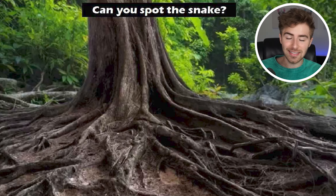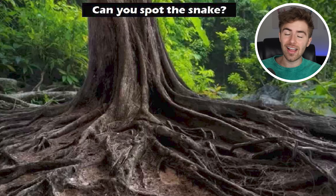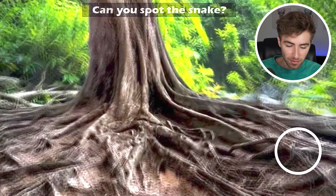Can you spot the hidden snake in this image? If you spot the snake, comment down below 'I found the snake'. I'll give you a few seconds to scan and then reveal the answer. I found the snake — it's right here in the bottom right-hand corner, wrapped around the roots of the tree. Were you able to spot that or was it too difficult?